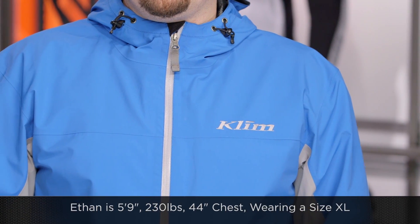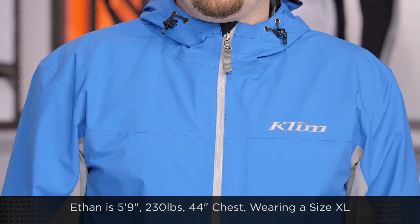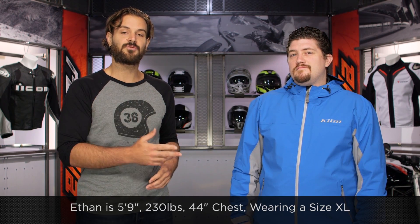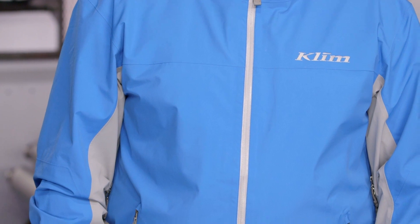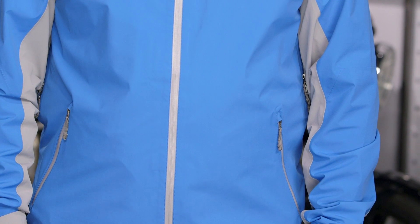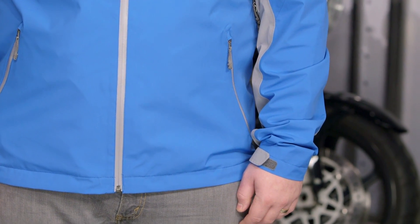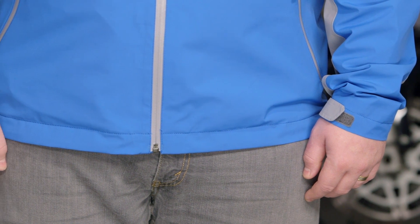We're going to have Ethan on my left-hand side. Ethan's going to be 5'9", 230 pounds with a 44-inch chest — a classic American build for a classic American cut from Klim. We're going to see him in the extra large and it fits him pretty well perfectly. Keep in mind, this is not meant to be worn over a motorcycle jacket. You can possibly wear it over some light motocross gear, but really we're looking at a destination jacket here. Sizes range from small to 3XL, and Ethan is in the bright blue color option. There's also a black version and a gray version as well.